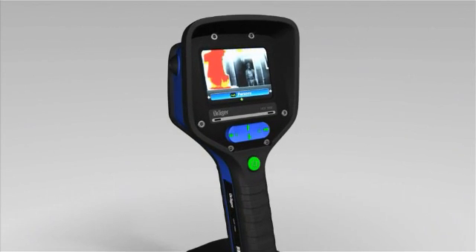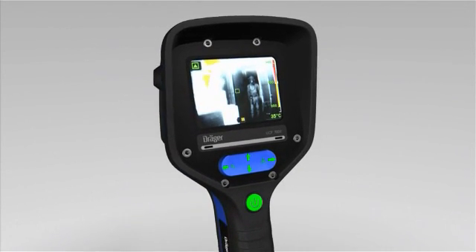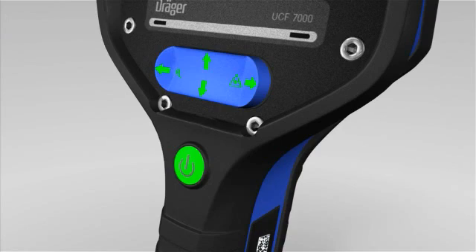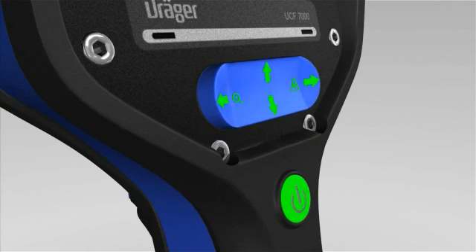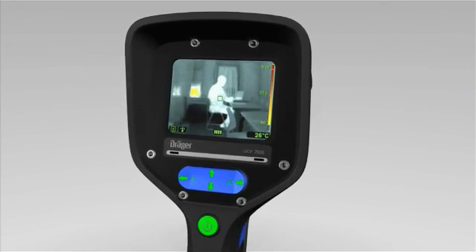All of the UCF2 series cameras have an intuitive design that makes the camera very easy to use. This allows firefighters to use and understand the full value of the new cameras — for example, the search and rescue function.